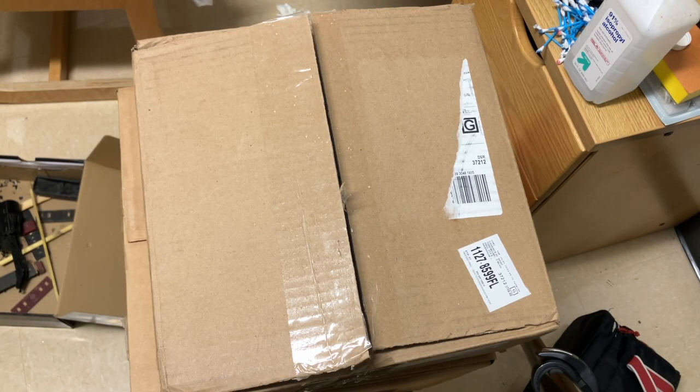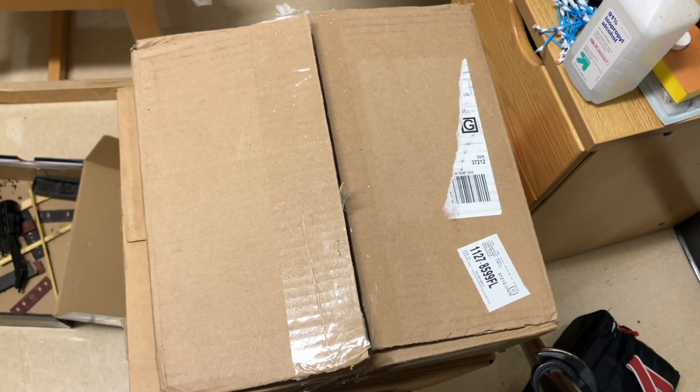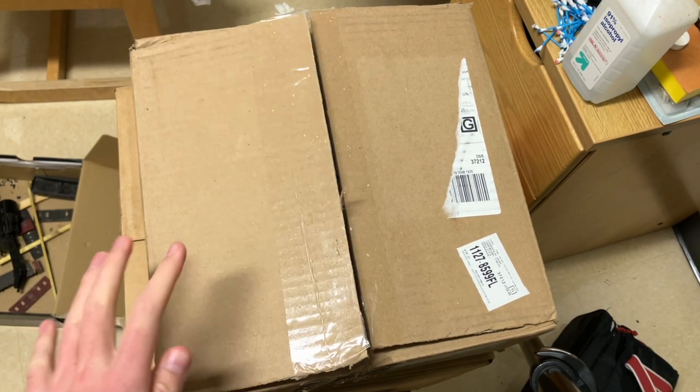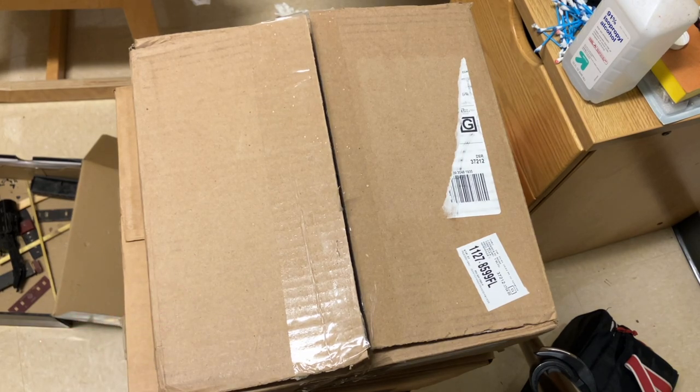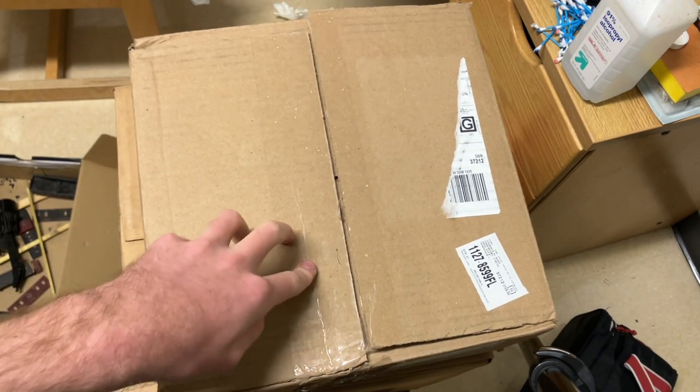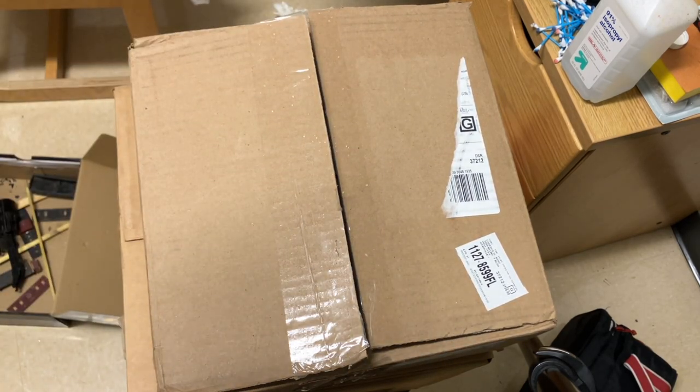Hey guys, it's Cadence here. I'm back again with another model train collection that I bought to sell in my store. This one I got from Goodwill, and this is a lot of N-scale stuff. Something I'm trying to get more into is the N-scale market — I really have never carried a whole lot, but I think we're going to find some cool N-scale stuff in here. Let's look in this box together and see what we got.